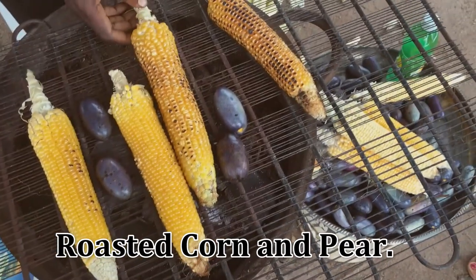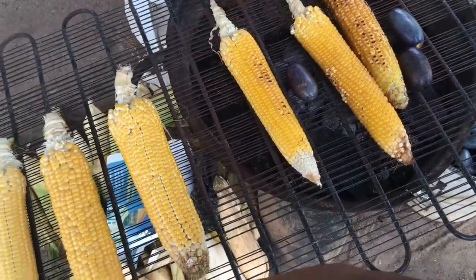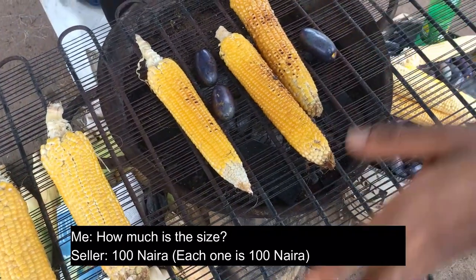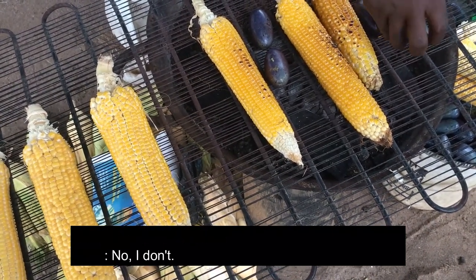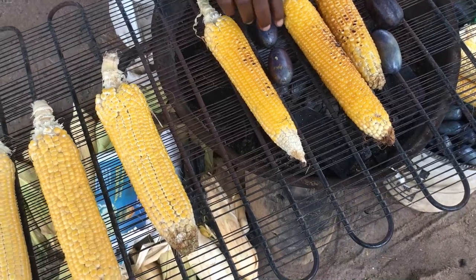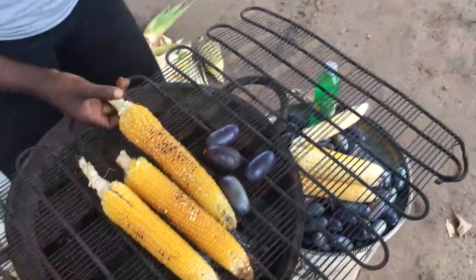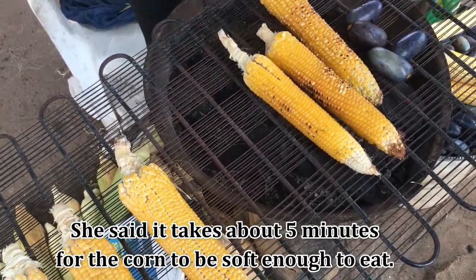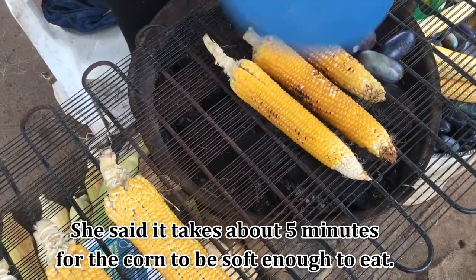Now we're going to look for another food to buy. Next stop is another street food delicacy known in Igbo language as 'okka'. I prefer to eat roasted corn with coconut, but she explained to me that her coconut was exhausted, so I had to buy a pear instead. I bought the corn for 100 naira and the pear for 50 naira. Typically the corn takes about five minutes to finish roasting.